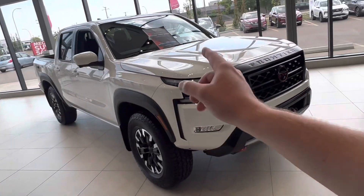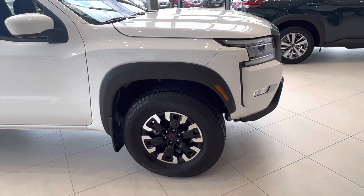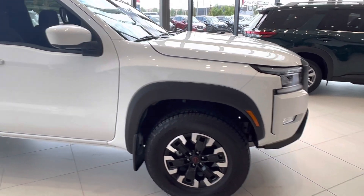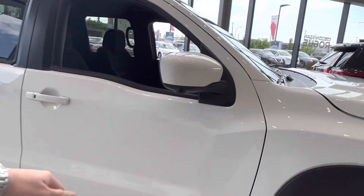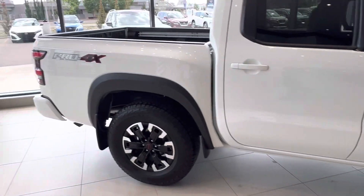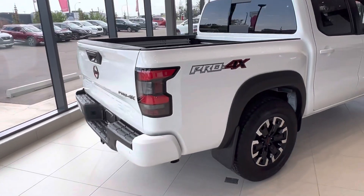Come around to the side and you've got these beautiful off-road style wheels — 17-inch alloys with aggressive Hankook Dyna Pro all-terrain tires. Looking at the side mirror, you've got your 360 camera tucked away from any rocks or debris that come up off the road, and then you've got the Pro 4X decal on the back of the truck.